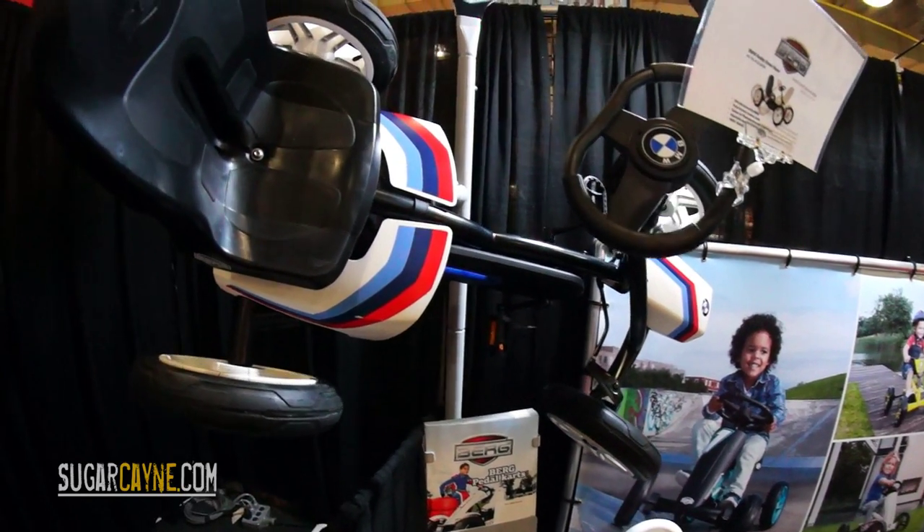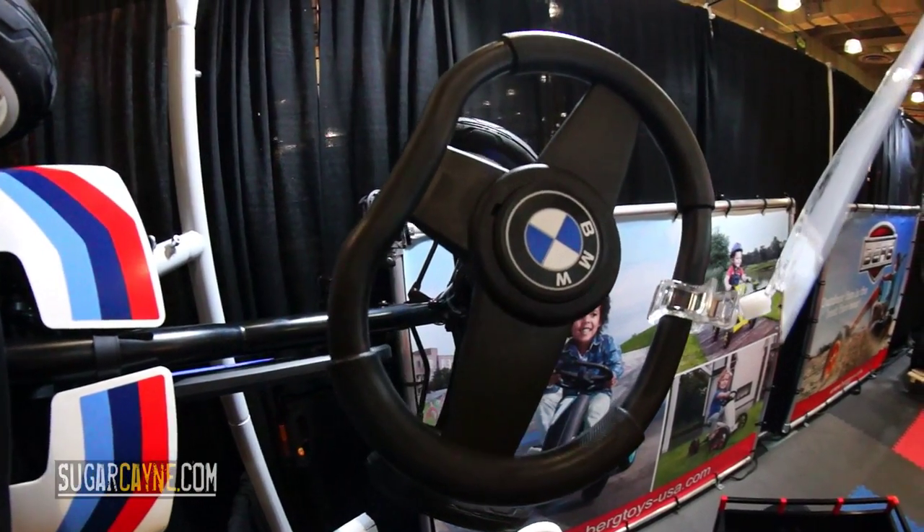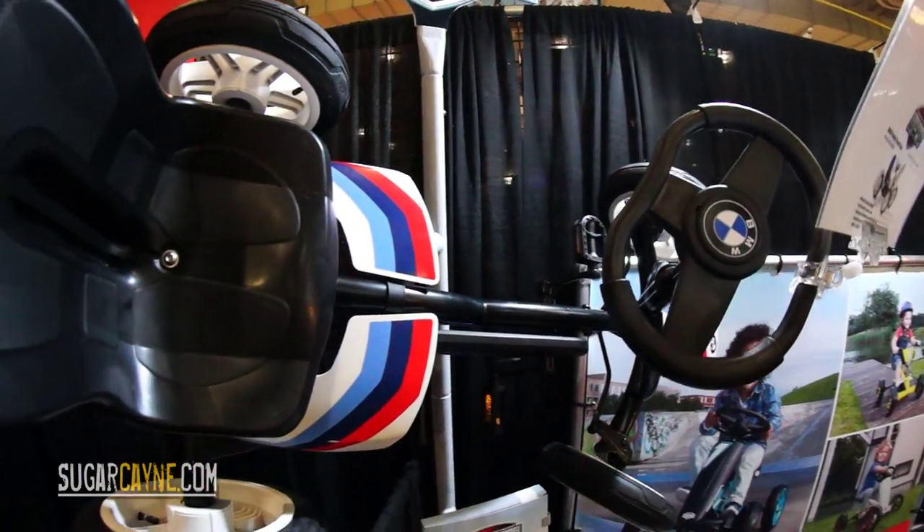Nice wheels, pedals forwards, coast, brake and reverse. It has a two-year warranty out of the box, and then you can get a five-year warranty with it.